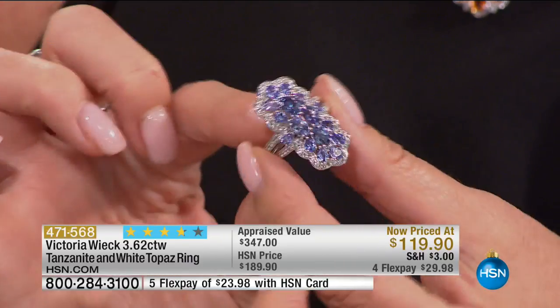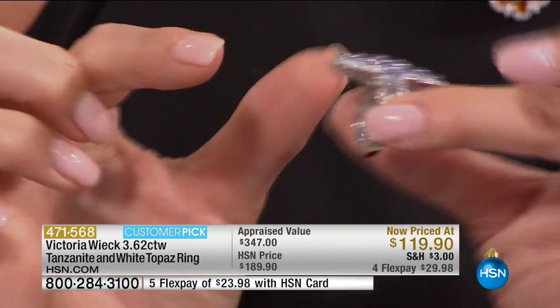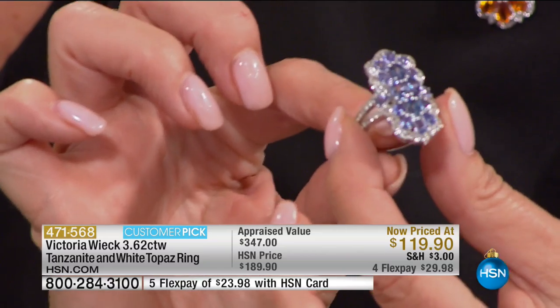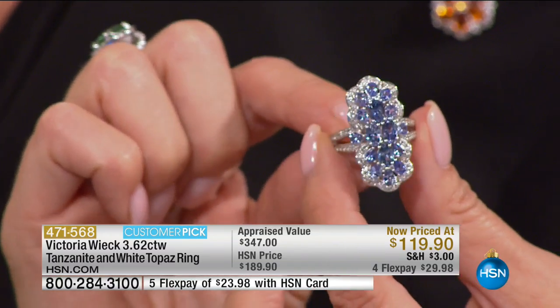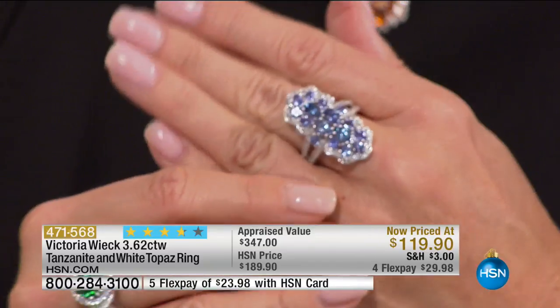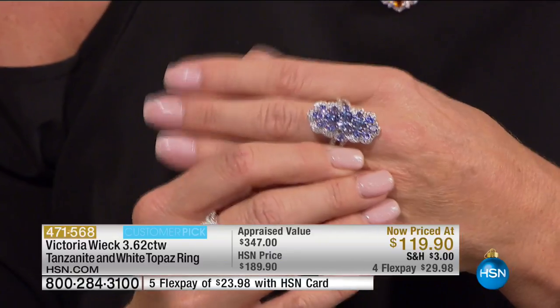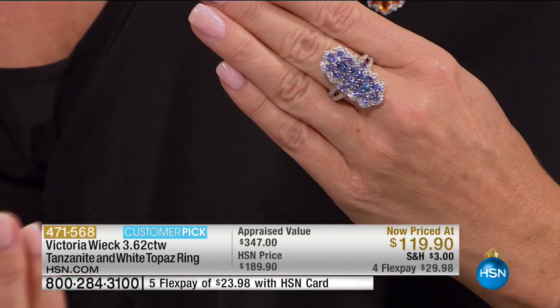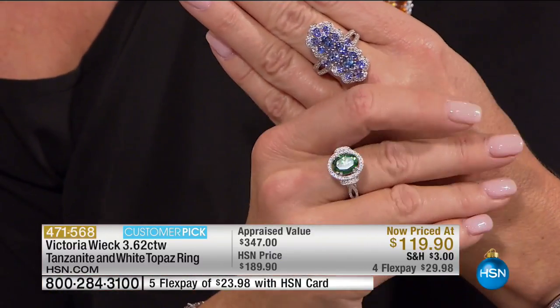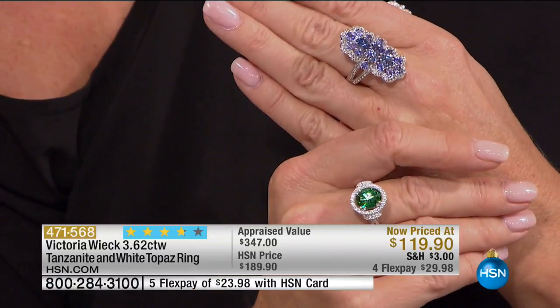Tanzanite is one of the most sought-after stones in the world, and jewelers all over the world are just discovering the value of Tanzanite. The price on this is just breathtakingly unbelievable. If I did an absolute Tanzanite piece with this many gemstones and this carat weight in silver, it would be like $199.